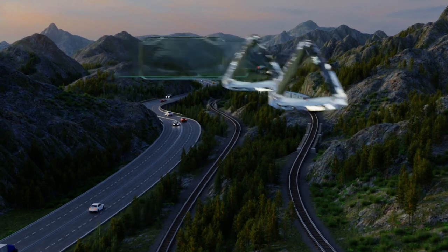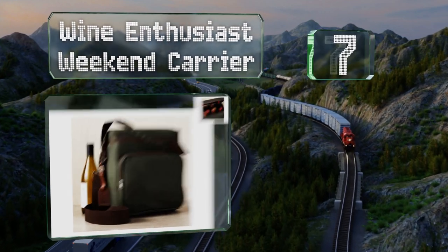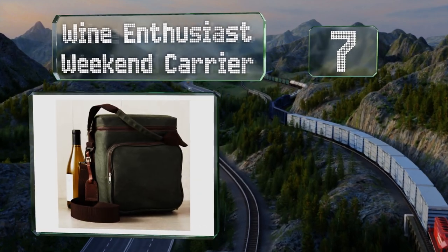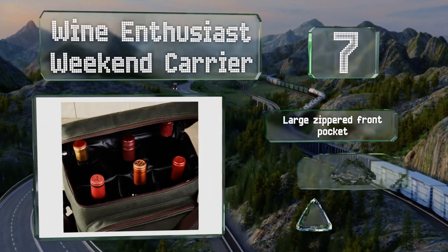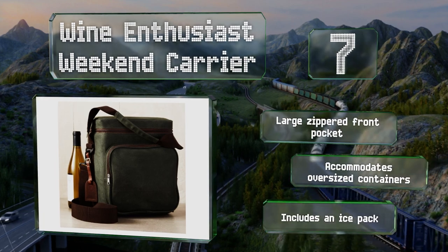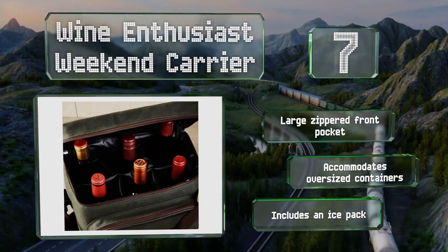At number seven, capable of holding six bottles, the Wine Enthusiast Weekend Carrier is ideal when you're supplying the drinks for a small party. It has a rugged waxed canvas exterior and reinforced seams that shouldn't show wear and tear too easily. It's easy to grip with a large zippered pocket on the front and accommodates oversized containers. It includes an ice pack.